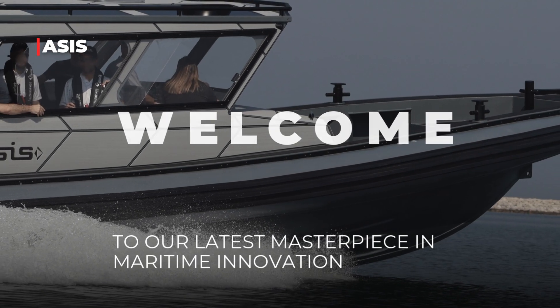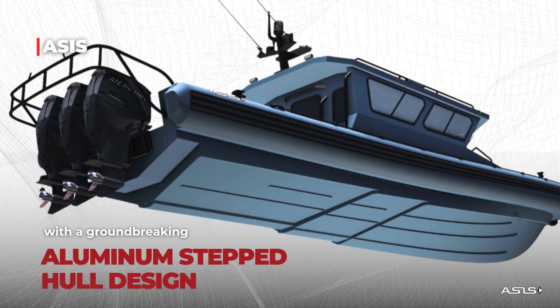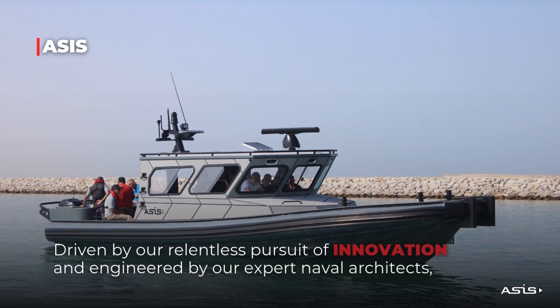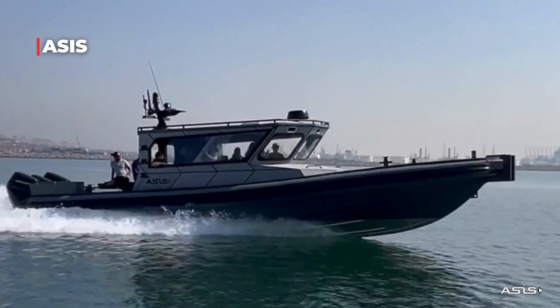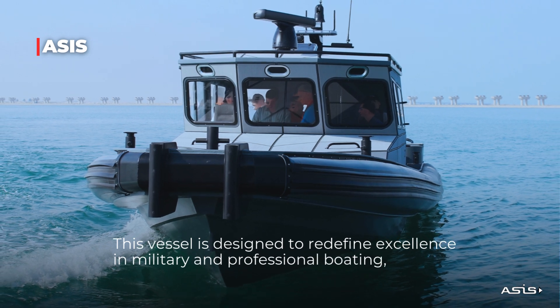Welcome to our latest masterpiece in maritime innovation: the 13-meter military cabin boat with a groundbreaking aluminum stepped hull design. Driven by our relentless pursuit of innovation and engineered by our expert naval architects, this vessel is designed to redefine excellence in military and professional boating.